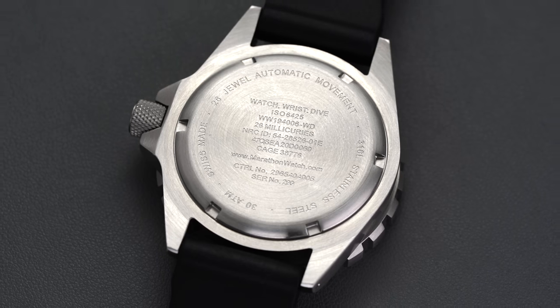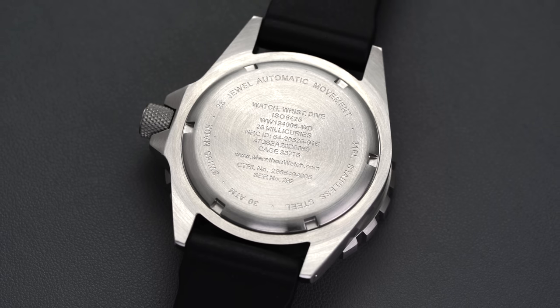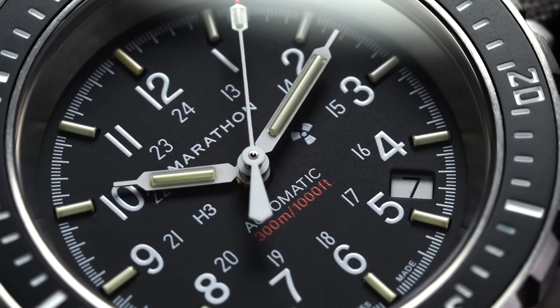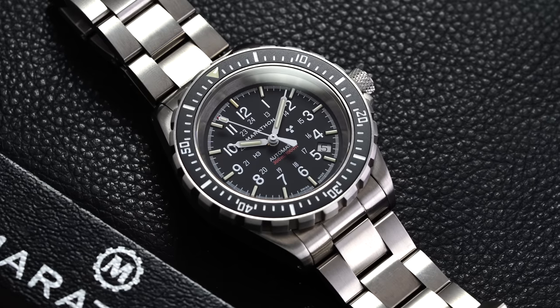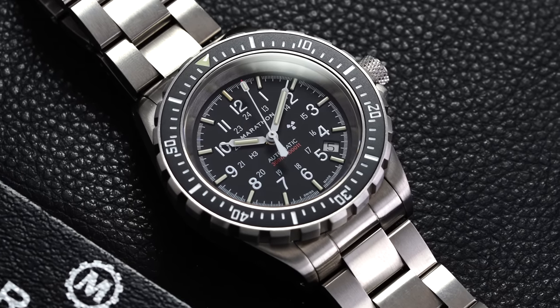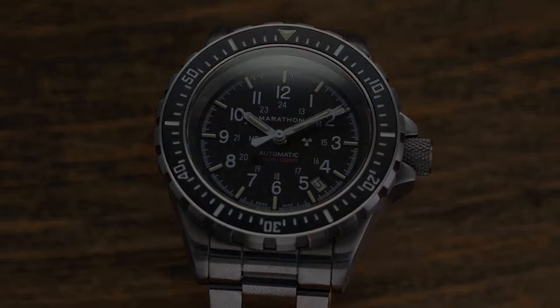Flipping the watch over reveals a closed caseback with military-style markings including an ISO certification number, the NATO stock number, the amount of radiation present, the issued product code for the Nuclear Regulatory Commission, and the CAGE number. Like most Swiss-made watches in this ~$1,000 price range, Marathon makes use of a third-party caliber — in this case the Sellita SW200. While not glamorous, the SW200 has earned a reputation for being durable, reliable, and easy to service and regulate. Earlier variants relied on the ETA 2824, but getting consistent production access was a challenge for smaller independent brands, making the switch from ETA to Sellita a necessity.